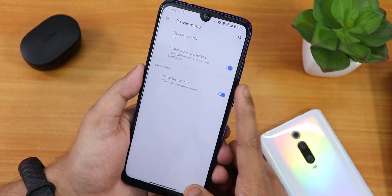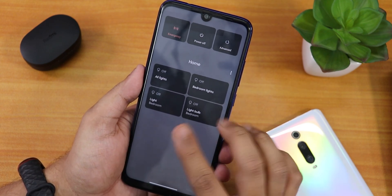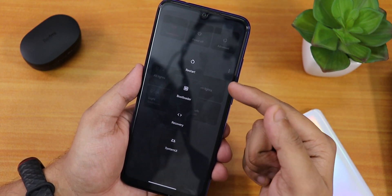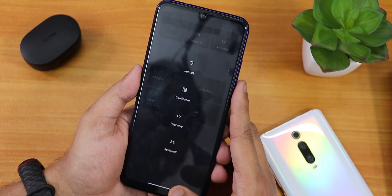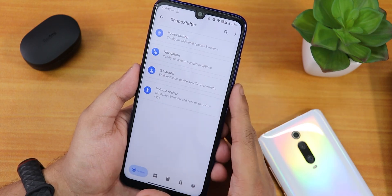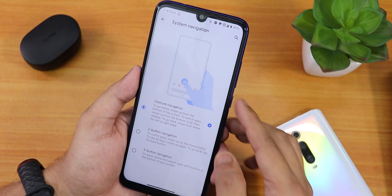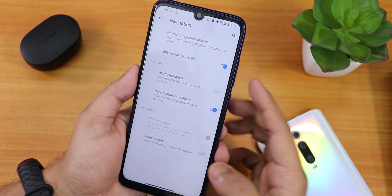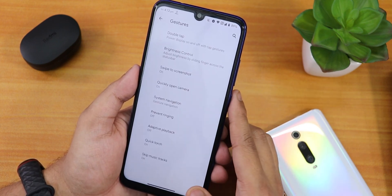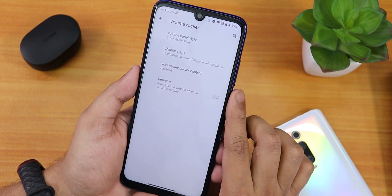In the Shape Shifter customization we have power button customization with an enable restart option. The power menu shows Google Smart Home stuff, and in Advanced you get reboot normally, reboot to fastboot/bootloader, reboot to recovery, and reboot to SystemUI. Inside Navigation we have gesture options, enable navbar, haptic feedback, and invert layout for two- or three-button navigation.